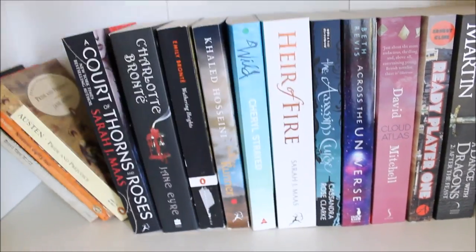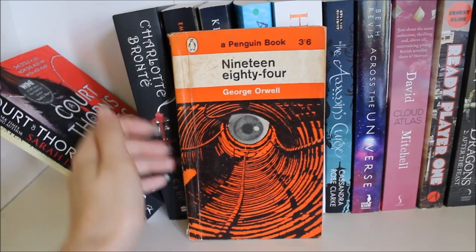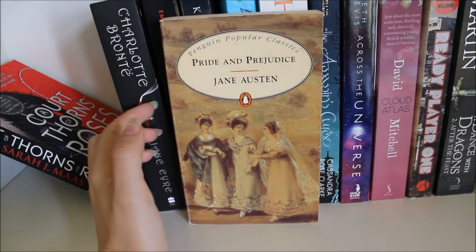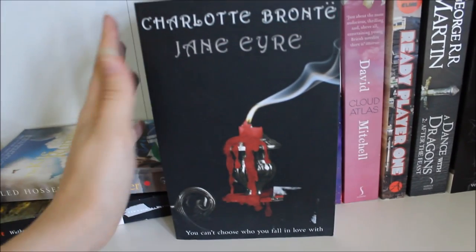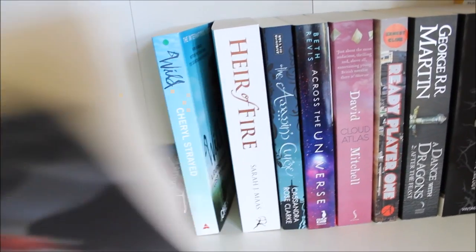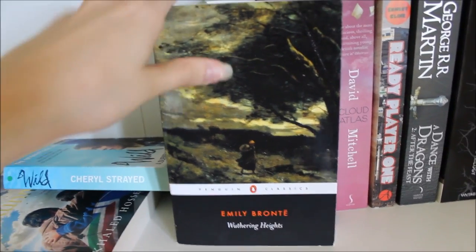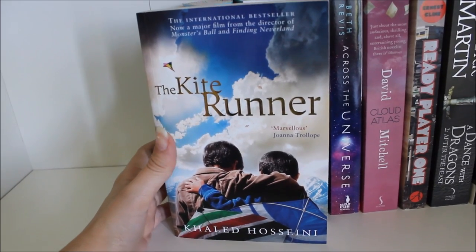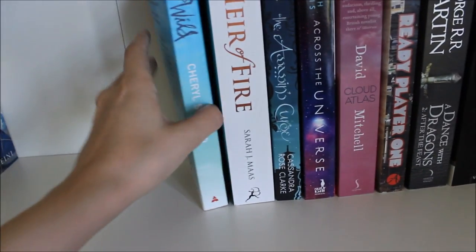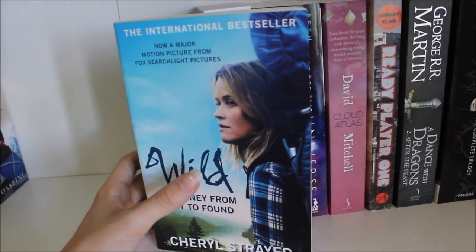First off I have the first Lord of the Rings book, To Kill a Mockingbird by Harper Lee, Brave New World by Aldous Huxley, 1984 by George Orwell, Pride and Prejudice by Jane Austen, A Court of Thorns and Roses by Sarah J. Maas, Jane Eyre by Charlotte Brontë — which I've never read — Wuthering Heights by Emily Brontë, and The Kite Runner by Khaled Hosseini, which is also on my book bucket list if you watched that video.